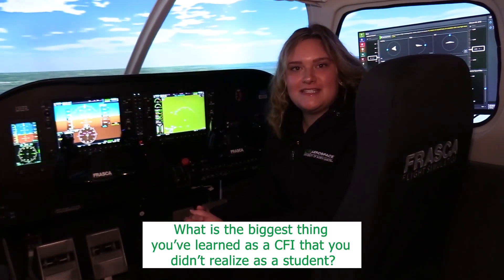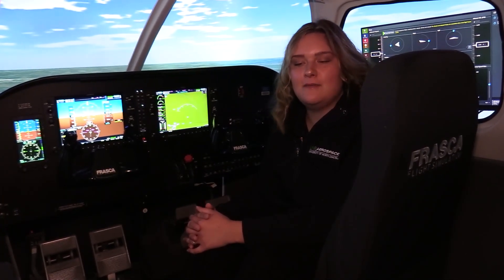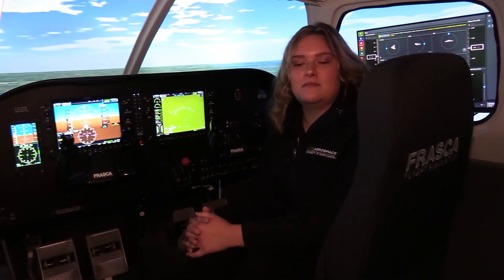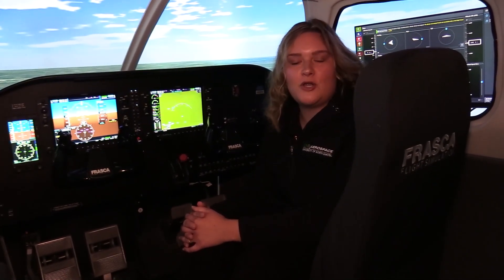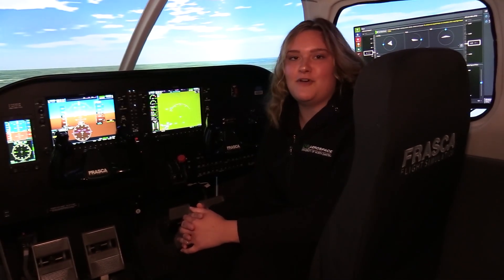The biggest thing that I've learned as a CFI that I didn't know as a student was we put so much pressure on ourselves to be perfect all of the time, when progress is progress, no matter how big or how small. Any success should be celebrated, and the only limits that you have are the ones that you put on yourself. Never underestimate your potential and just have fun with it.